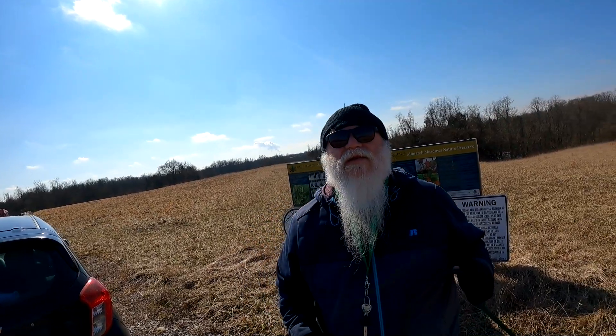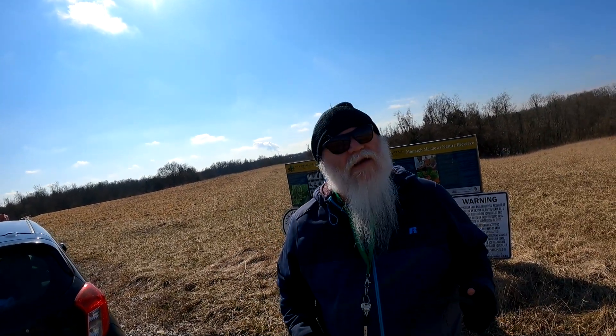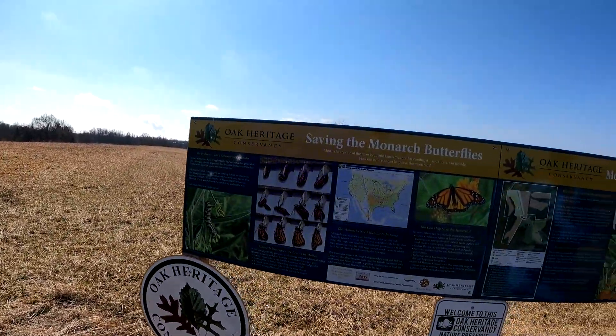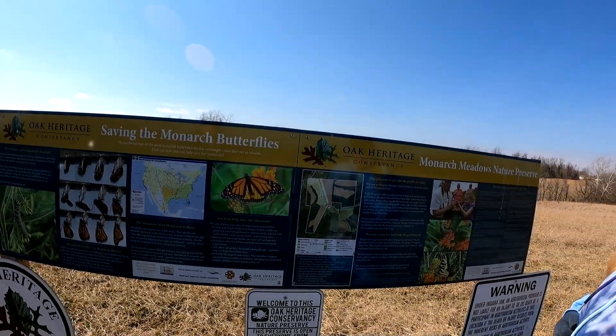Welcome everybody to a nature hike trail. This place is called Oak Harwich Conservancy — Monarch Meadows Nature Preserve.